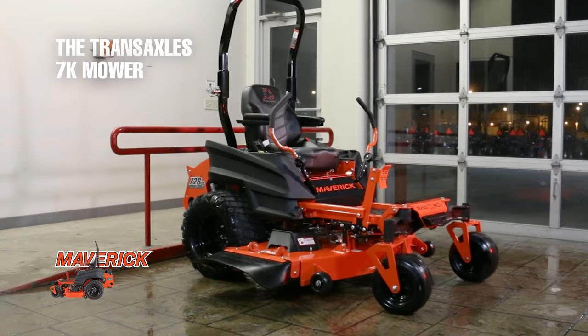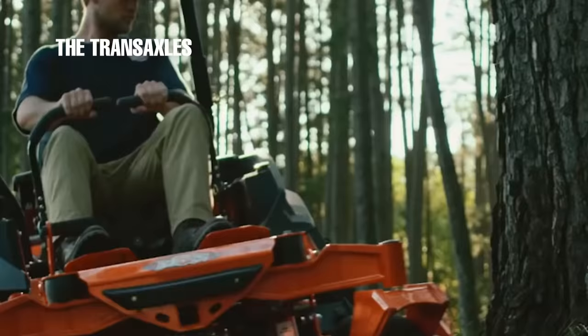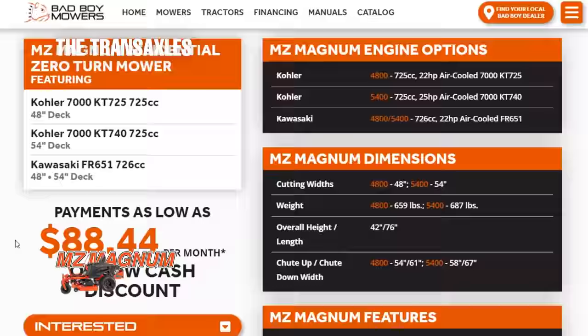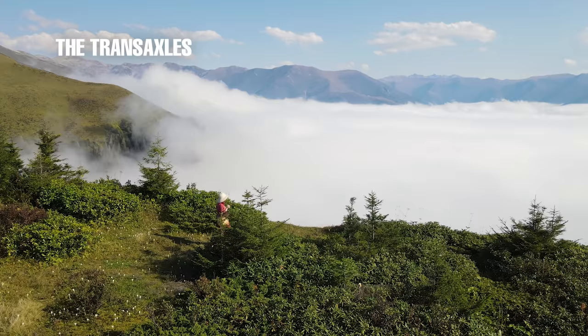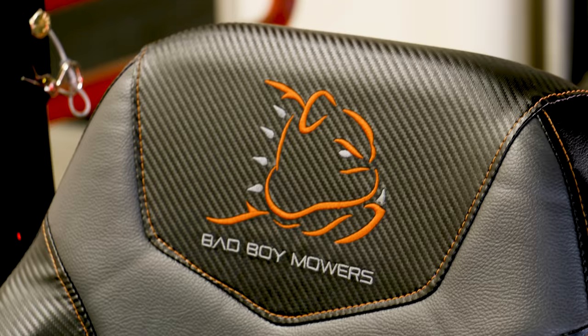For heavy and commercial users, the seven thousand dollar lawnmower will allow you to put in much more hours before the transaxles need to be replaced. However, regardless of what kind of mower you buy, as long as you take good care of it, it should last a long time. In most cases, the four thousand dollar mower's MZ Magnum transaxles last over one thousand hours and sometimes as long as three thousand hours, which is one of the benefits of buying a new mower since no one has previously used it.